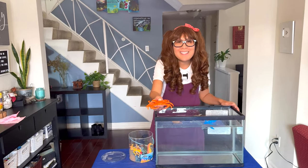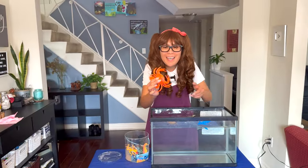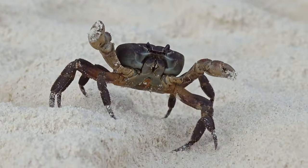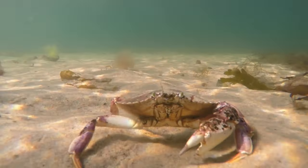Can you tell me what animal this is? That's right, it's a crab! Can you tell me how many legs it has? That's right, 10! Crabs have been around for a very long time, dating back to the Jurassic period about 200 million years ago.